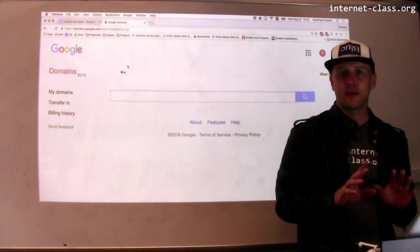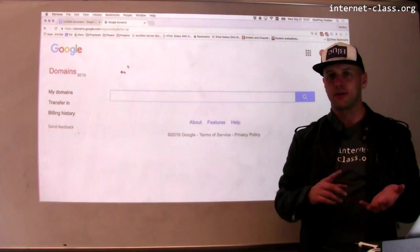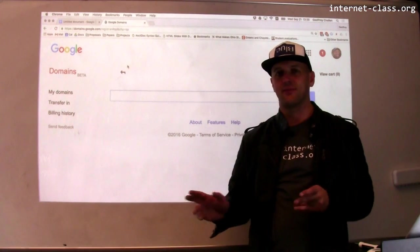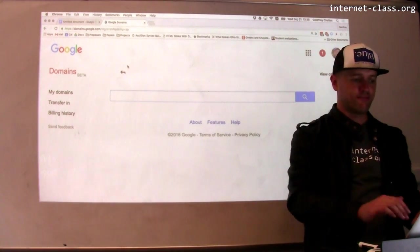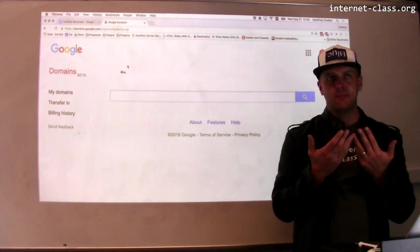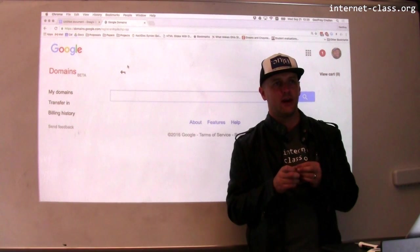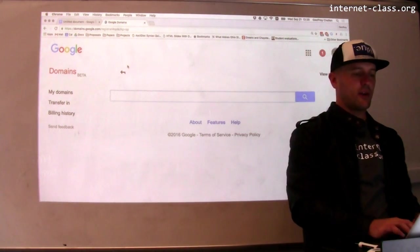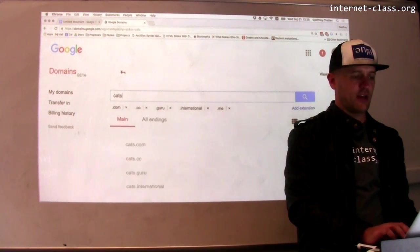There are a lot of different tools out there for doing this. One that I like is Google Domains, but you can go to GoDaddy — if you Google 'domain name search,' there are lots of different companies that offer this as a service. So the first thing we need to think about is what are we trying to accomplish here? Let's say I want to set up a new cat website. There aren't enough cat websites in the world. So I'm on Google's domain search and I'm going to search for cats.